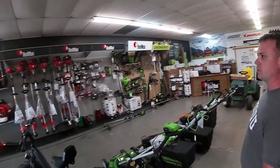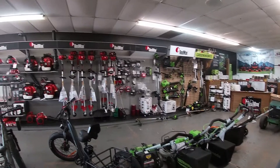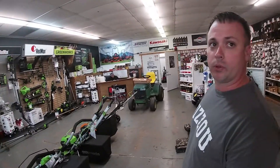We've got all the good handheld equipment. We carry the Red Max gas-powered stuff and then the GreenWorks battery-powered. And we've got a full-service mechanic small engine shop as well.